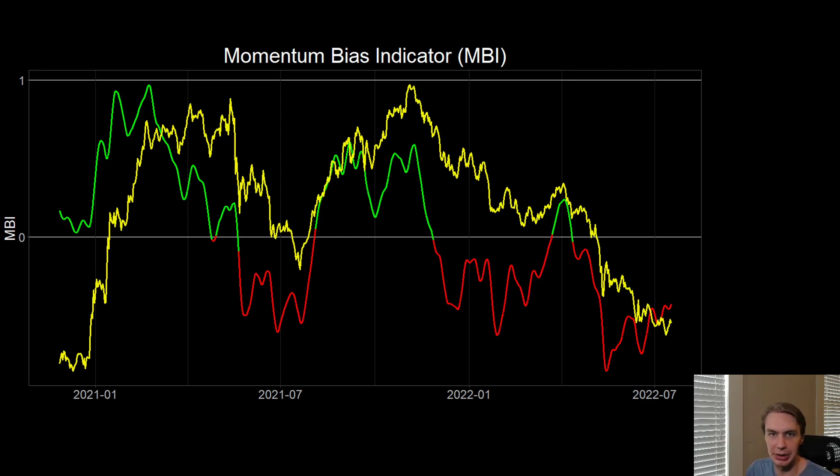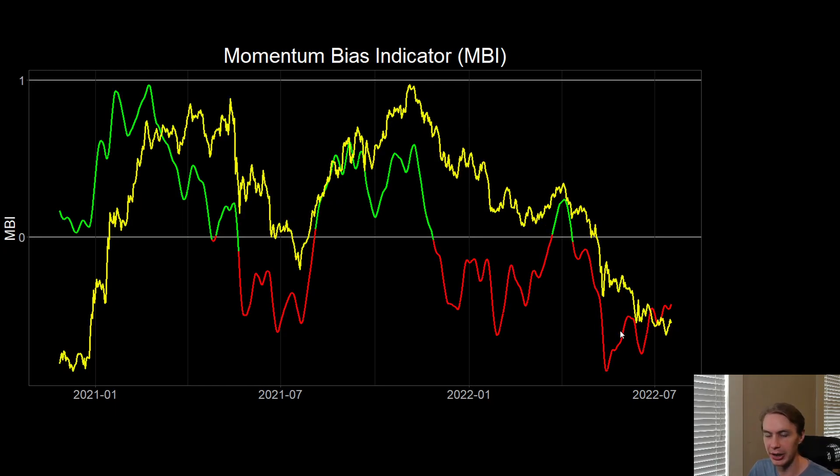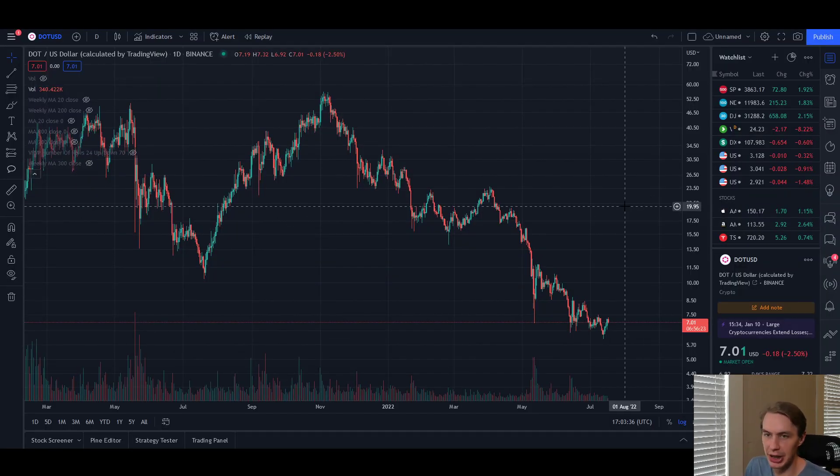To summarize what I'm seeing for DOT's price action: still bearish. Not really much reason to be too excited yet. But we're getting a lot closer to that now than we were before. There's a little bit more reason to be paying attention and thinking that maybe at least some upside movement — even if only short-term — could be plausible.